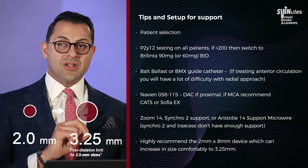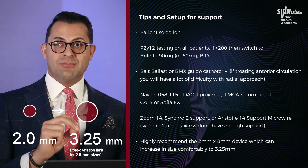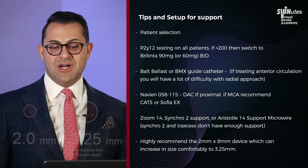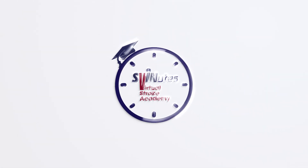For all MCA M1 lesions and mid-basilar lesions — your perforator-rich territories — regardless of whether the MCA or basilar already measures 3 to 3.5 mm, we always use a Resolute Onyx 2x8. Thank you very much and have a great day.